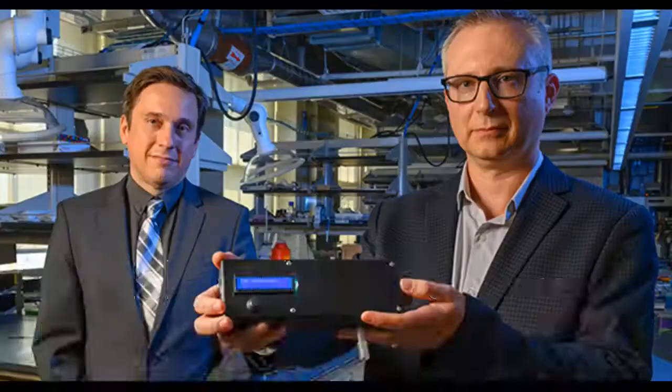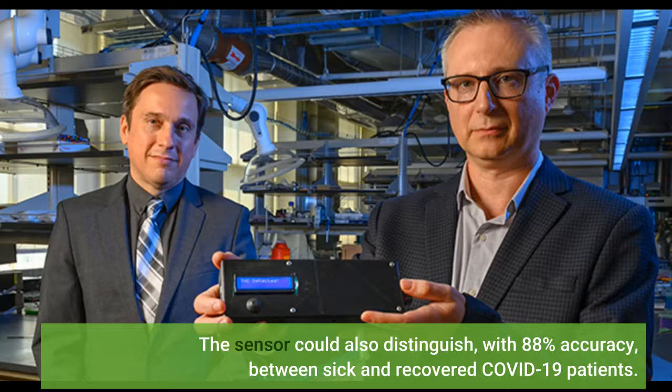The sensor could also distinguish, with 88% accuracy, between sick and recovered COVID-19 patients.